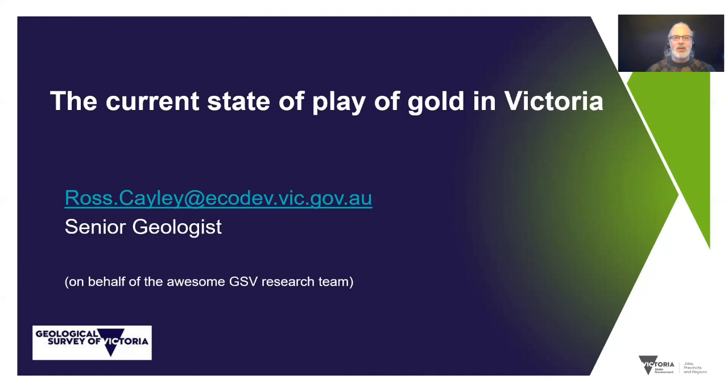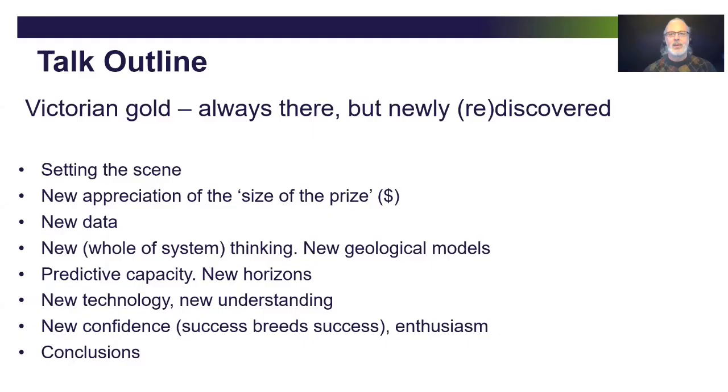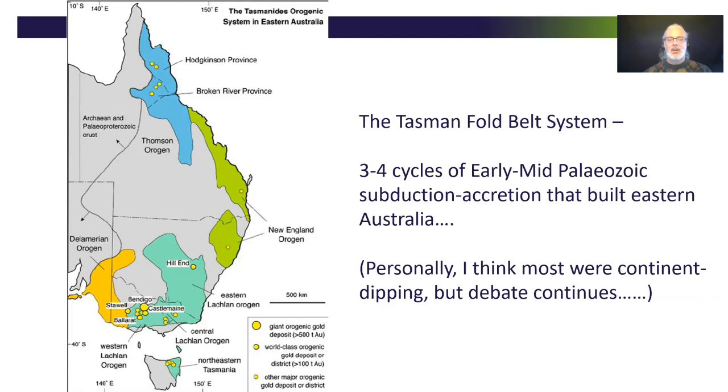Thanks Ben. Morning everyone. I'm just going to kick things off today talking about the current state of play of gold in Victoria. Victorian gold was famous in the mid to late 19th century, but now the potential has been newly rediscovered. In this talk I'm going to set the scene and talk about a lot of the new stuff that's happened that's led to, we think, this fantastic new awakening of the industry in Victoria.